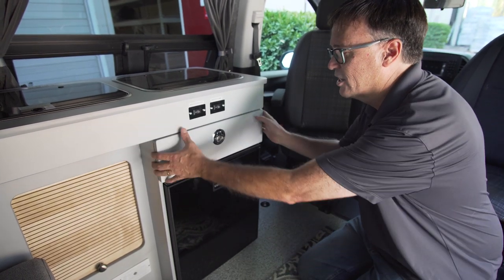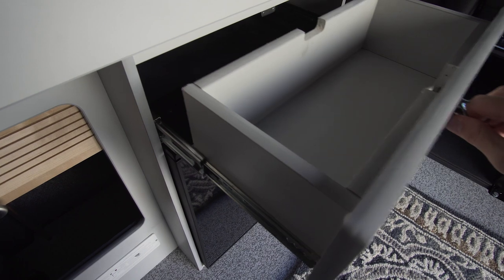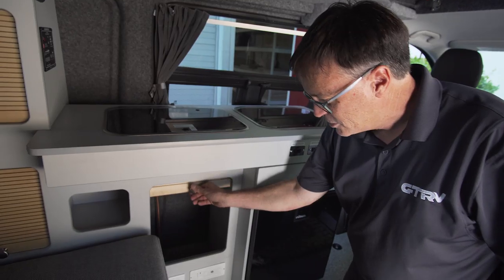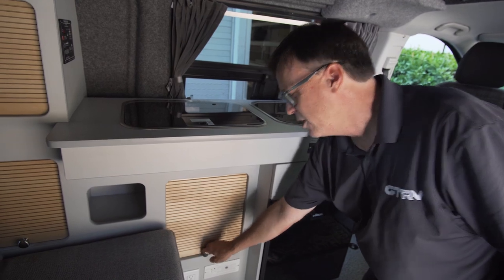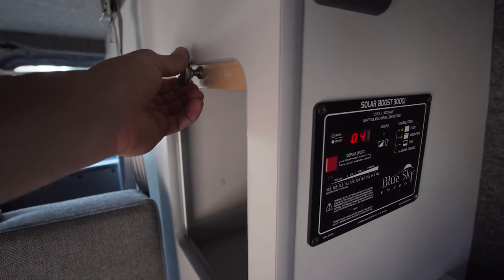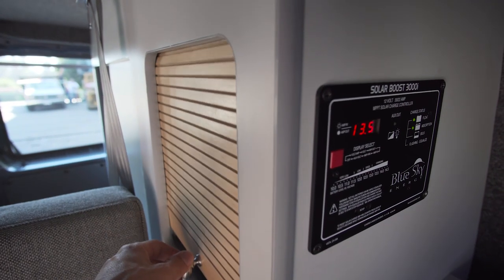All of our latches are stainless steel positive latches — you're not going to have doors come open on you. A lot of our storage uses the tambour door systems, which is a really efficient use of space. You don't have doors opening into the small interior volume, and it looks good.